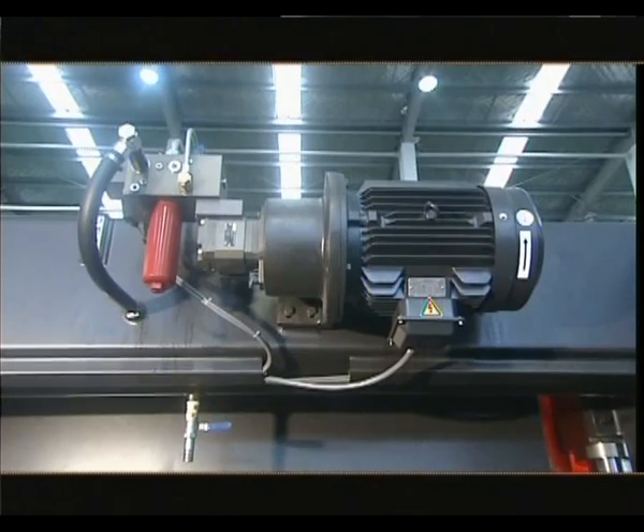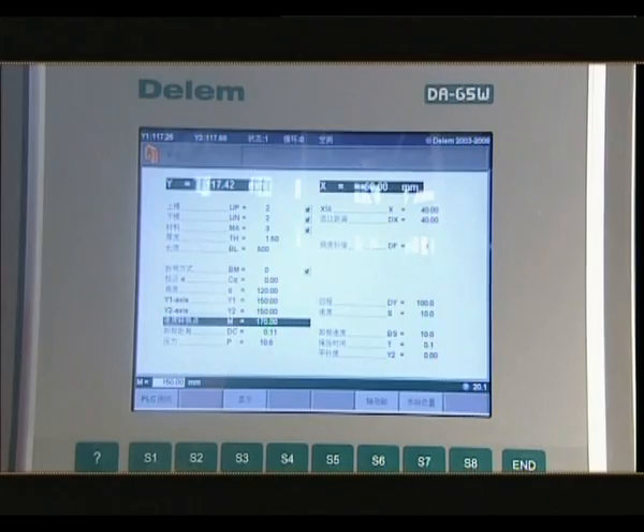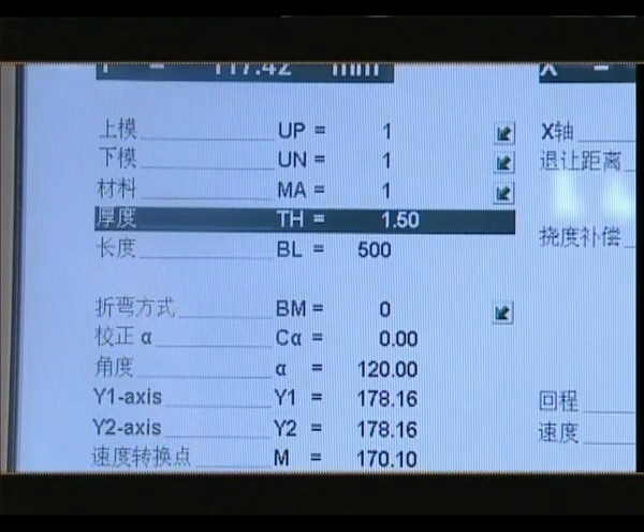The PR series of CNC hydraulic press brakes are able to bring about energy conservation, as they can automatically control the bending pressure and adjust the power of the main motor by inputting the material thickness and width of the sheet together with the openness of the die.